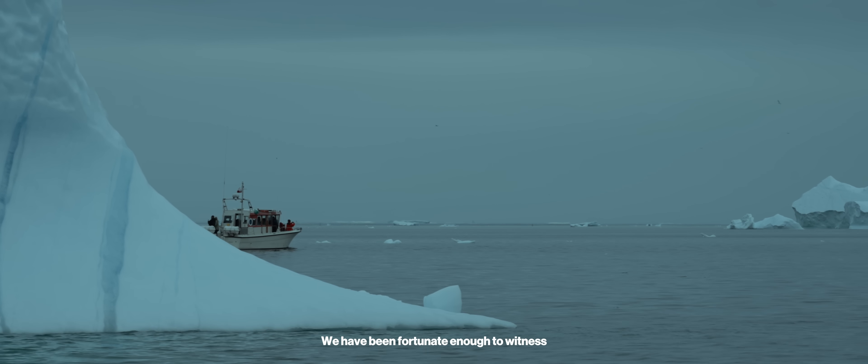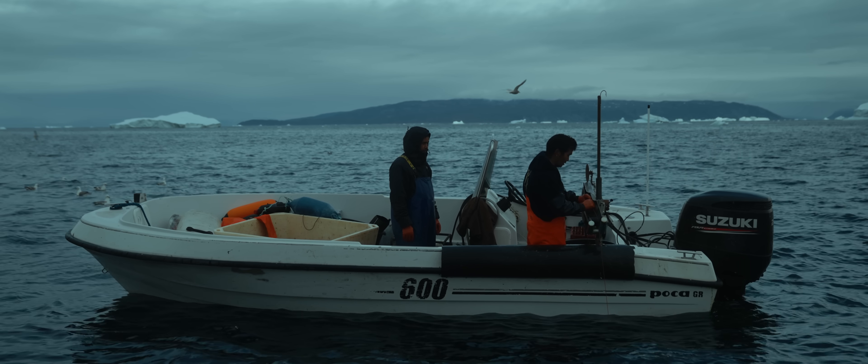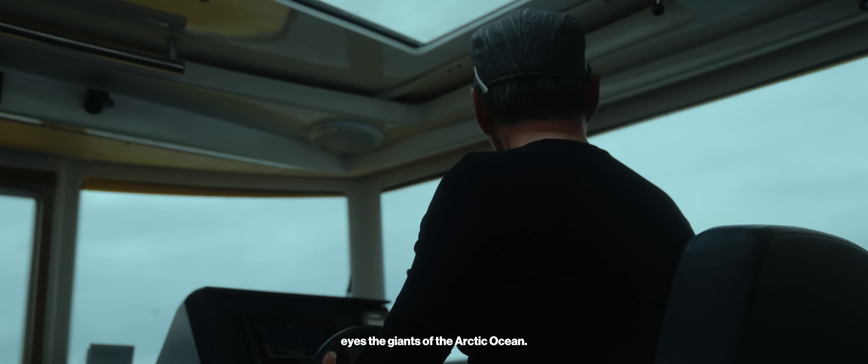We have been fortunate enough to witness some remarkable wildlife here in West Greenland — from Arctic foxes and hares to a variety of seabirds. But the true reason behind our adventure was to witness with our own eyes the giants of the Arctic Ocean.